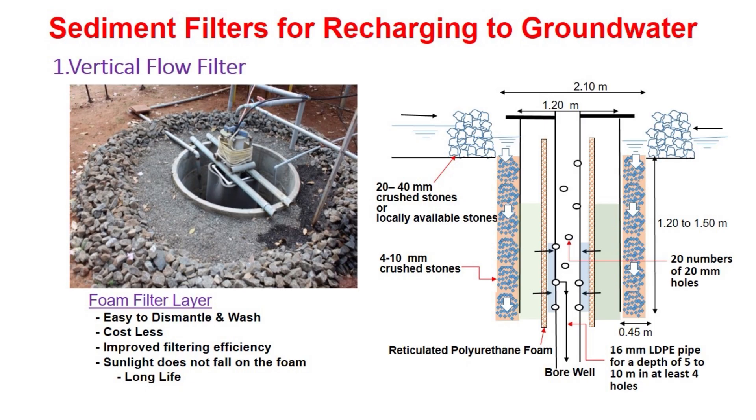When the rain falls, rainfall runoff water passes through 20 to 40 mm crushed stones first, and then passes through the 4 to 10 mm crushed stones vertically down, and gets into the annular space between the foam and the inner wall of the RCC rings. Then finally, the filtered water gets into the bore well through the holes and LDPE pipes in the casing.